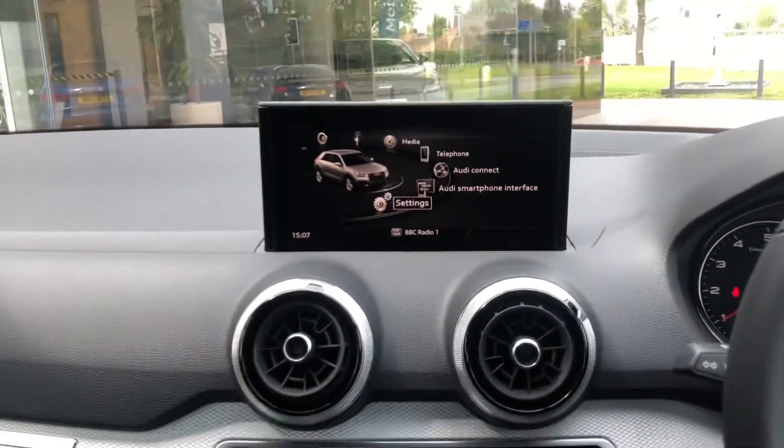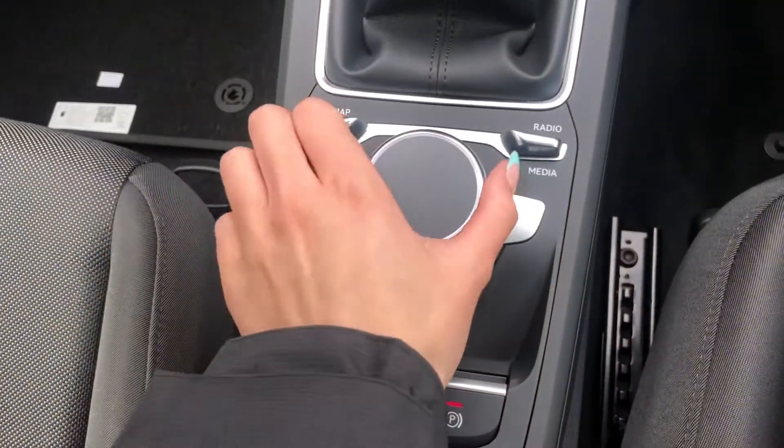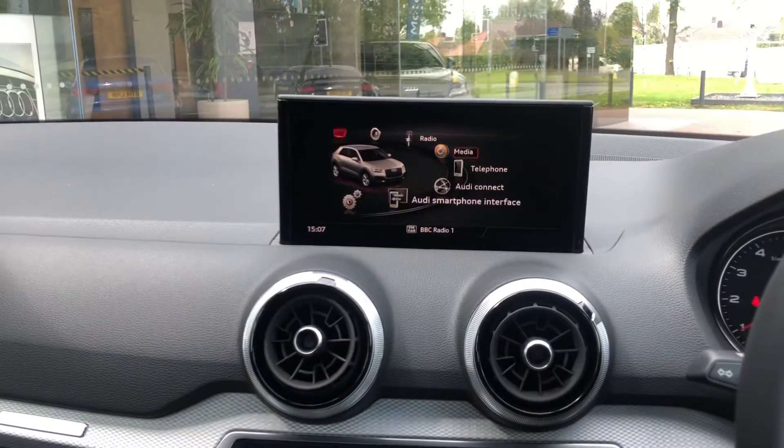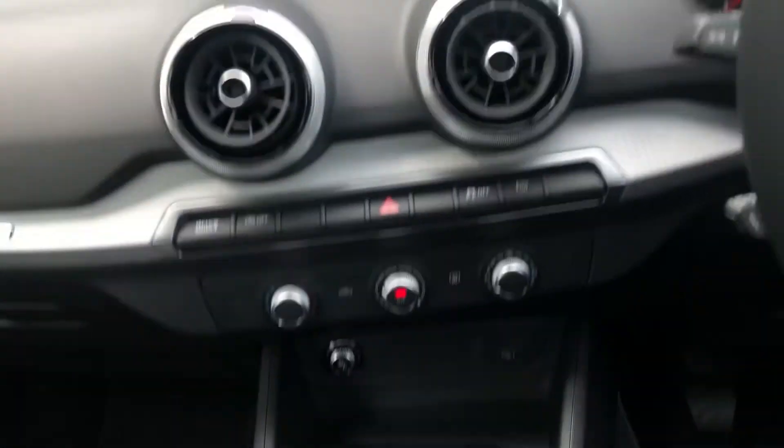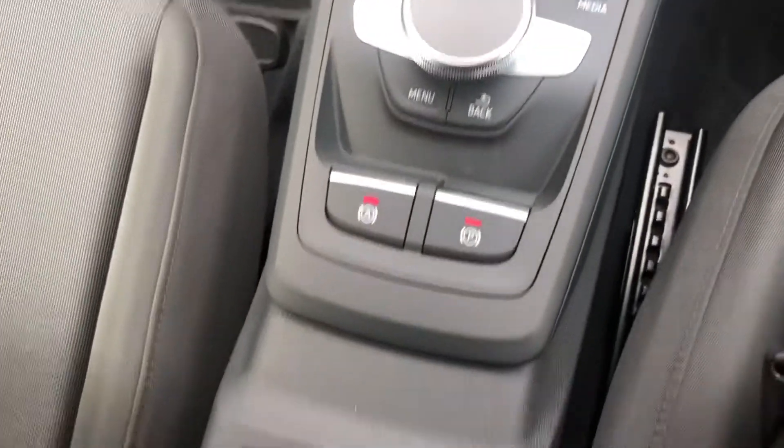The multimedia interface display controller is very simple to use. By pressing menu we are displayed with the menu. By turning the controller left and right we navigate around the screen, and by pressing we select. We do also have some extra storage underneath the armrest.